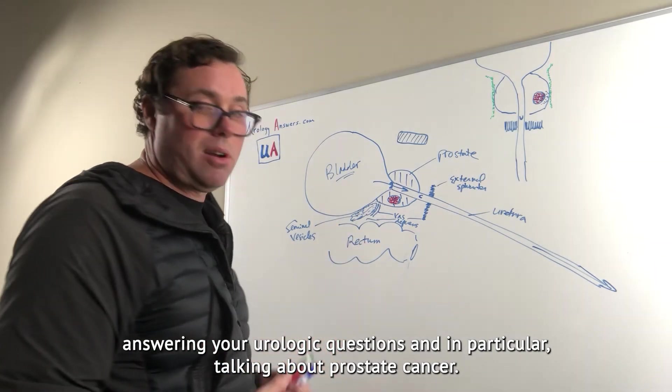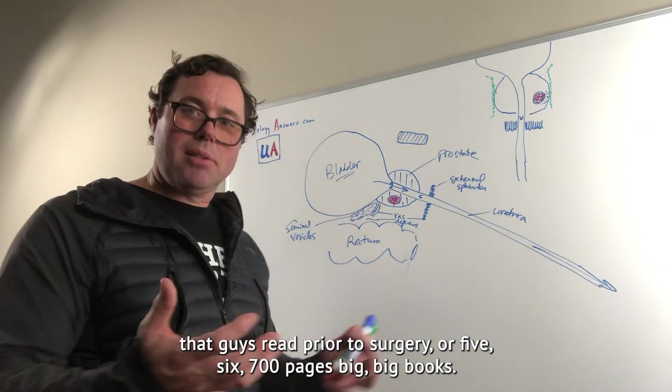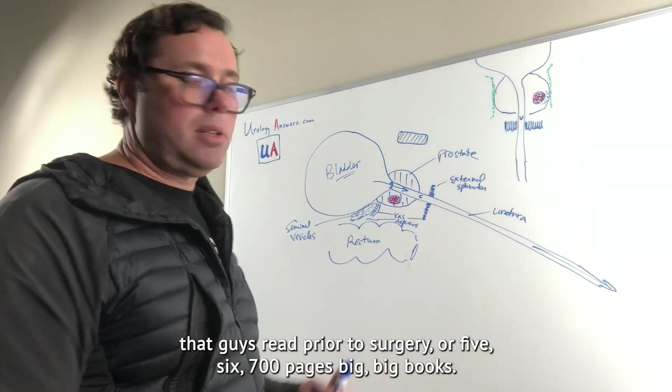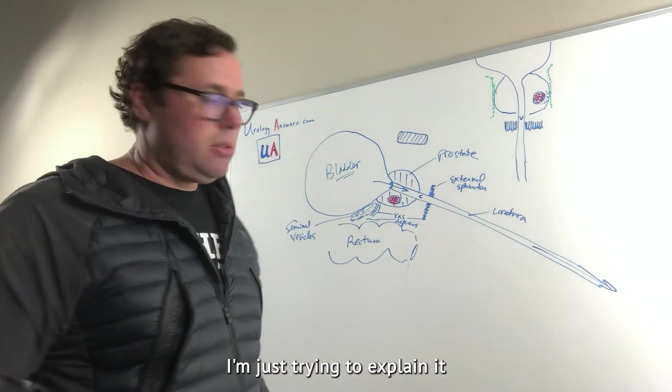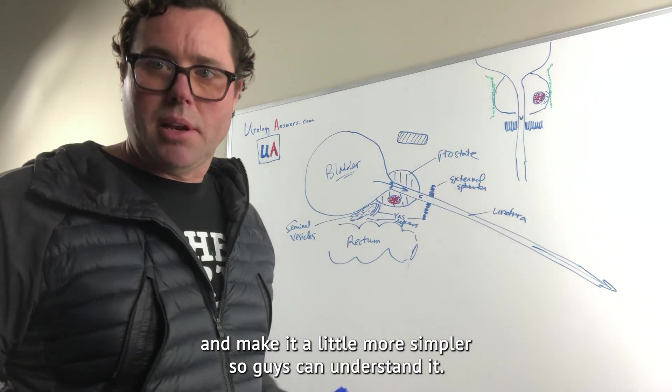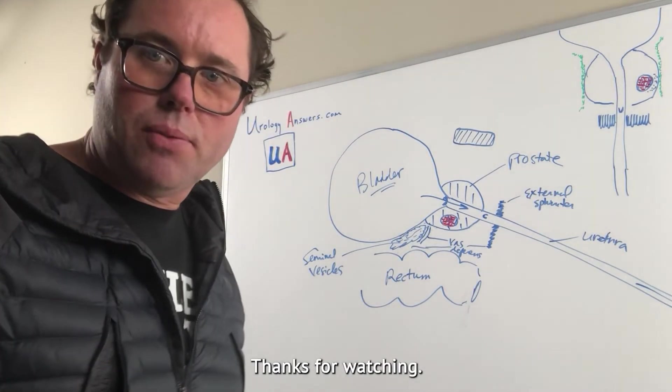I'm Dr. William Styles talking to you on UrologyAnswers.com, answering your urologic questions and in particular talking about prostate cancer — a very complex topic. A lot of the books guys read prior to surgery are five, six, seven hundred pages. I'm just trying to explain it and make it a little simpler so guys can understand it. Thanks for watching.